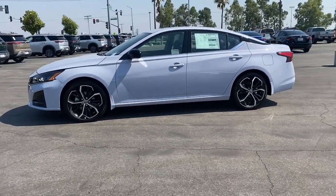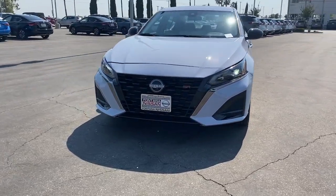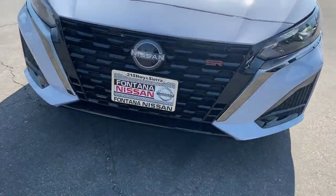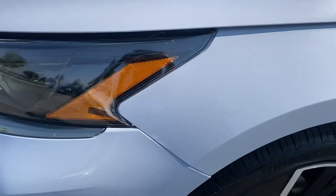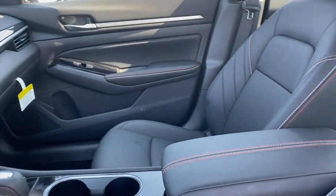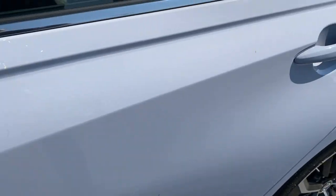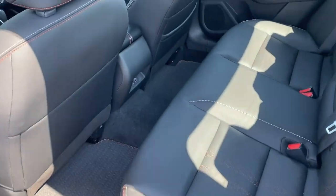These are just some of the great options this vehicle comes with: Apple CarPlay and/or Android Auto, moonroof, keyless entry, power passenger seat, satellite radio, aluminum wheels, blind spot monitor, heated front seats, steering wheel audio controls, and electronic stability control.